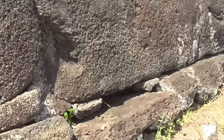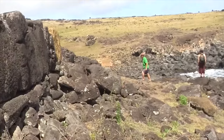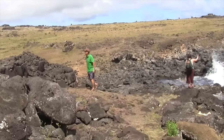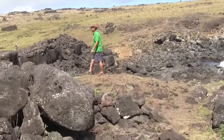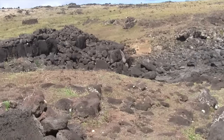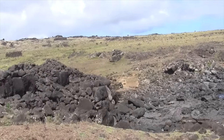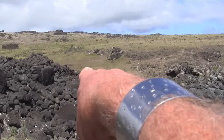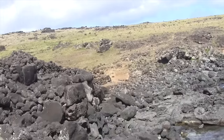This is also where we find the most important thing on the island of Rapa Nui — the navel, which is over there, where we'll get to next.